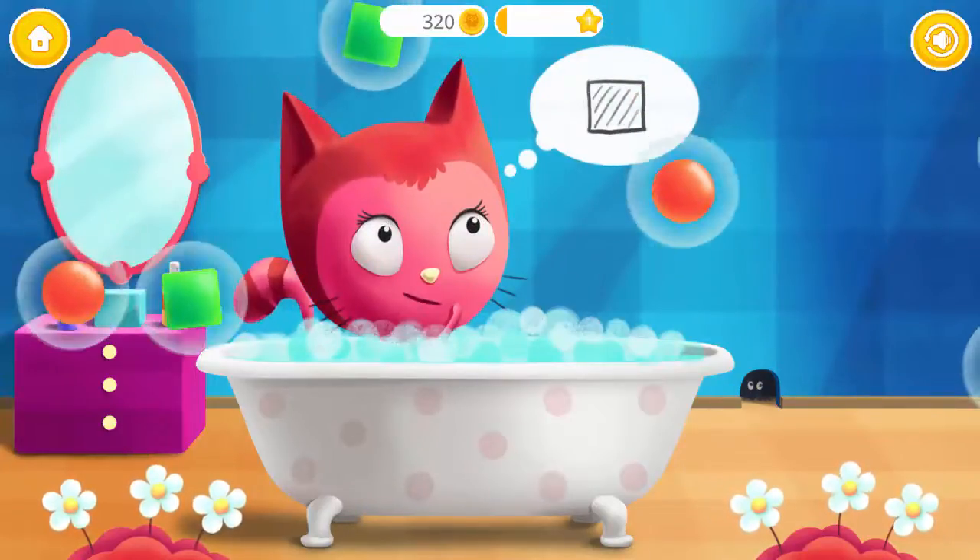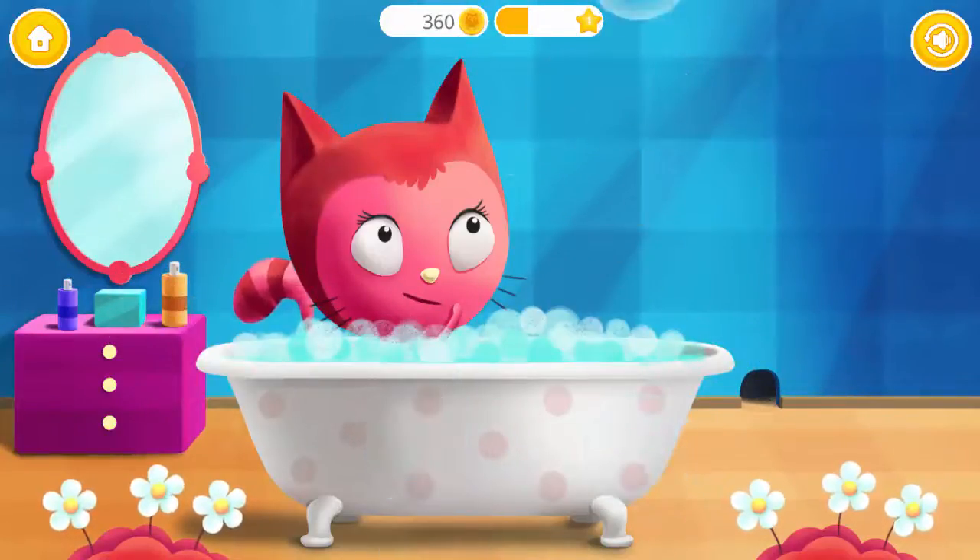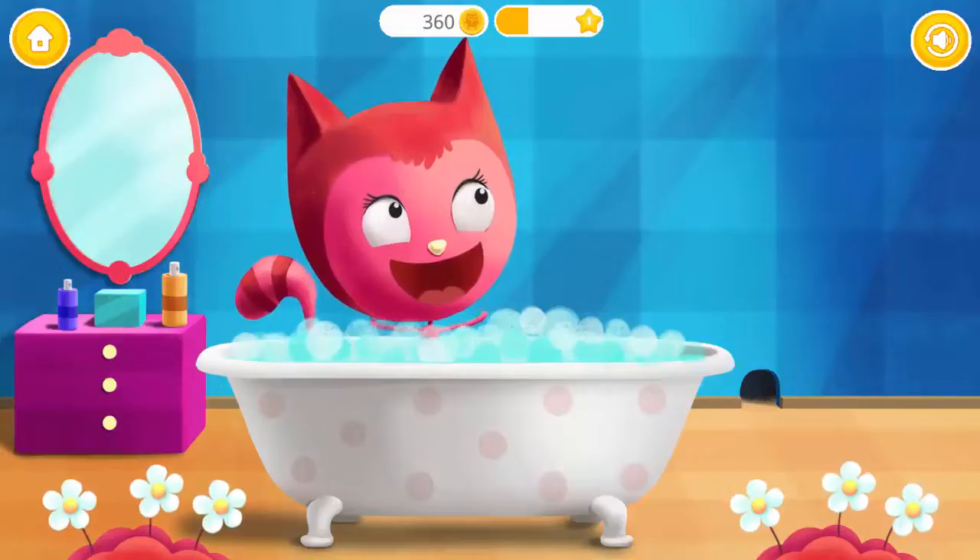Pop the bubbles with the square! Square! Yay! Excellent!